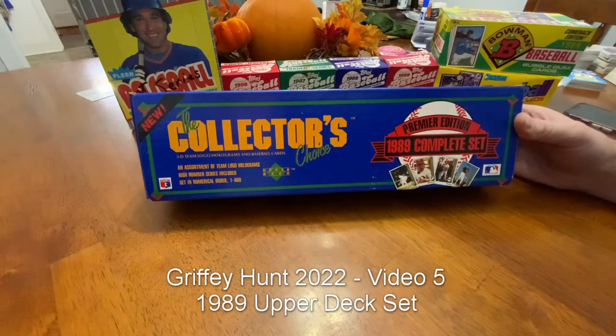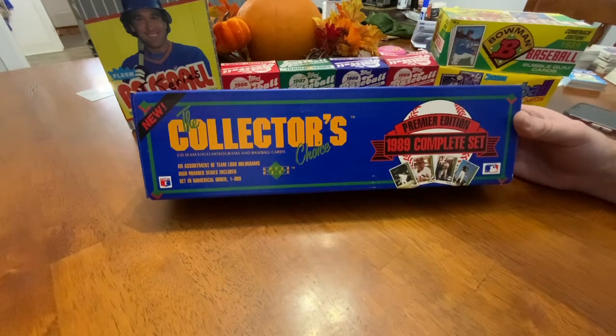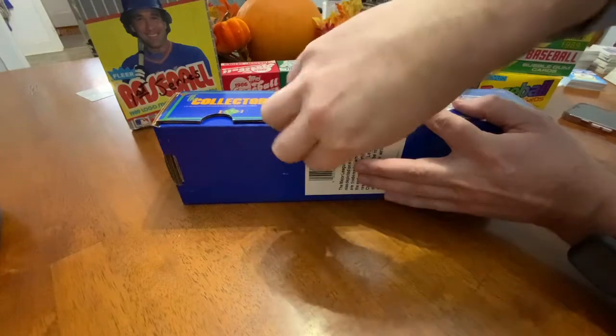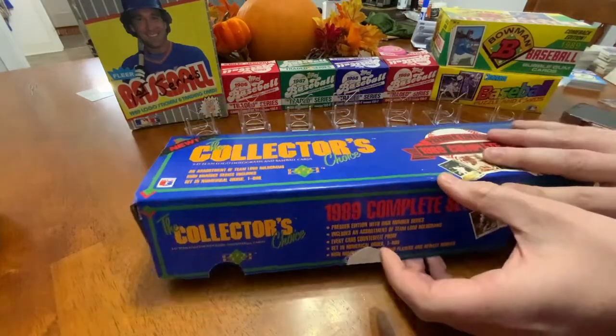We are back with another Ken Griffey Jr. hunt. This will be the final video in this series, and we're going for the big one, folks. I know it's not as fun as opening up a 1989 box of Upper Deck, but this costs like a third or a quarter of what a box would cost to look through a Griffey Jr., and at least I know I'm going to get one in this box. So we are going to open this up, run through the rest of the box, and find the other good cards. Let's get to cracking.